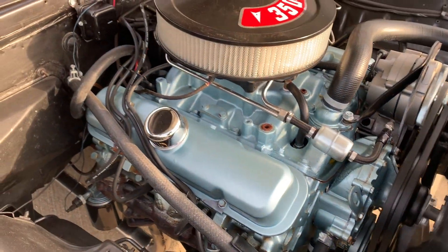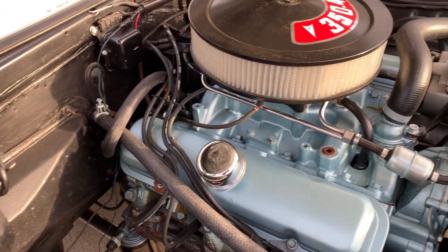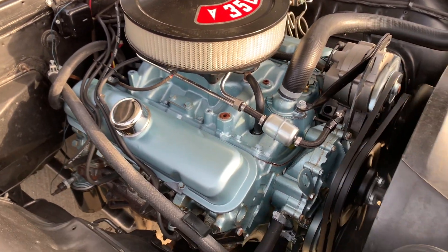I just drove the car and it really runs and drives nice. Shifts nice, stops nice. No squeaks or rattles.